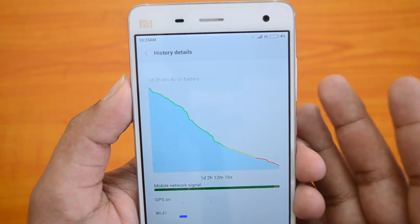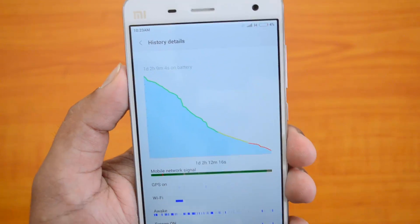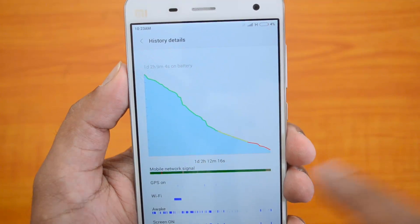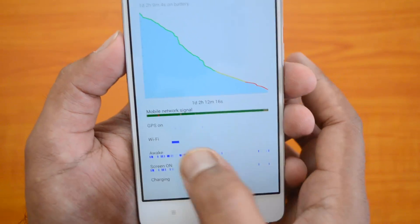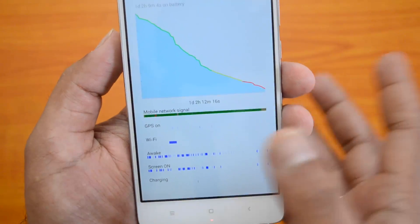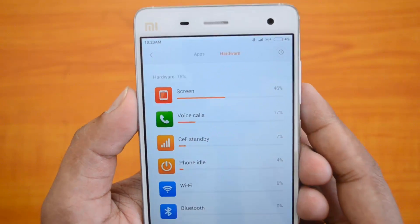We got more than a day of usage with the 3080mAh battery, running all these apps while connected to the mobile 3G network almost all the time — except for a few hours when we connected to Wi-Fi for downloading. This is really great performance from the Xiaomi Mi4.